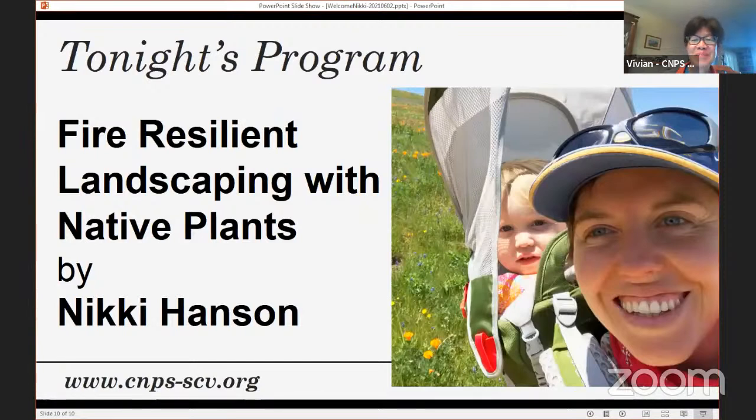Now I'm going to turn it over to Nikki. I've known Nikki for several years — I actually met her when she was the nursery manager at Grassroots Ecology. Nikki is amazing and I'm so excited to have her here tonight. She's been in the native plants business for 17 years, working as an educator and with native plant nurseries. She recently started her own business, California Sisters Landscapes, focusing on fire resiliency.